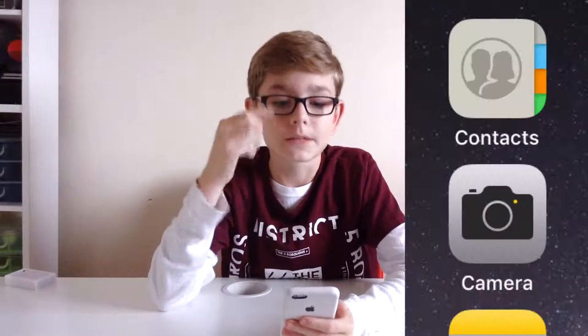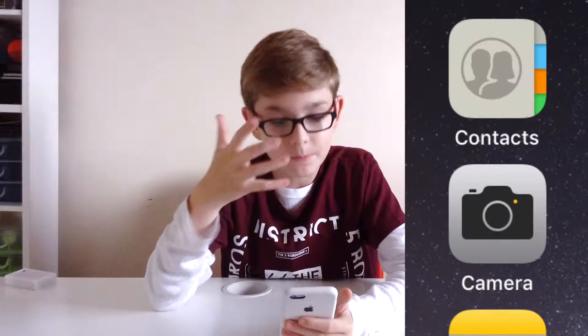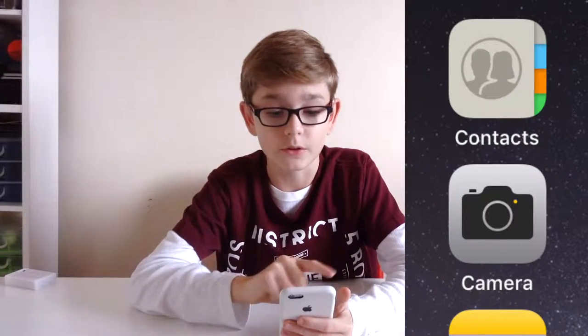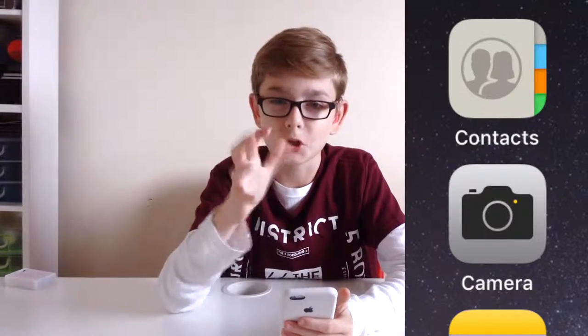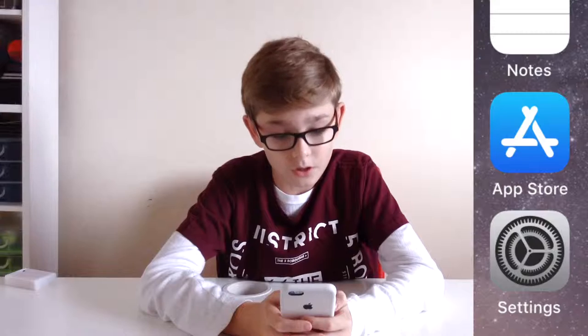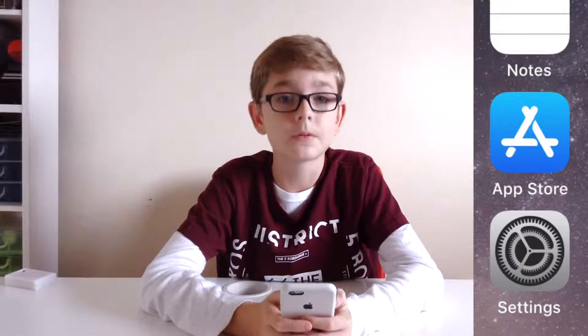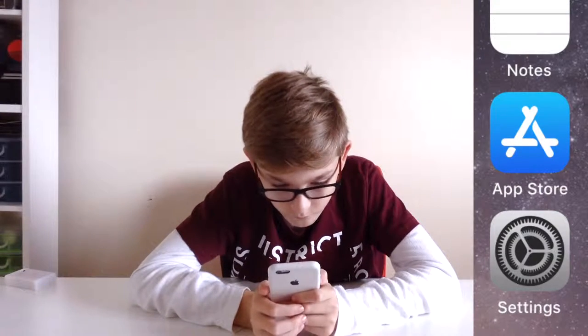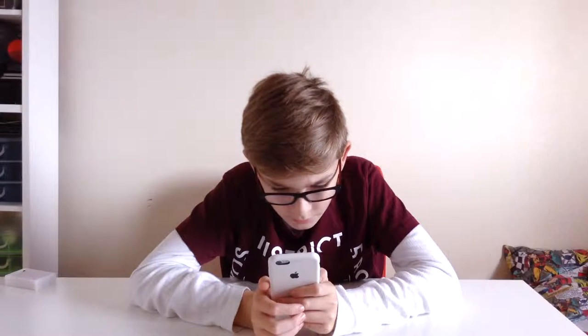First of all, I've noticed there seems to be a new look concerning the logos. The Contacts app has got an updated logo with male and female on it, as well as the Camera app — I really like the camera logo because it adds that sort of modern look. iTunes Store has got a new logo, and the App Store logo, which I've just noticed, looks like three lolly sticks.